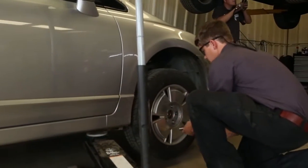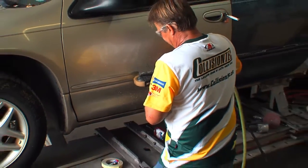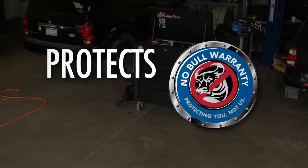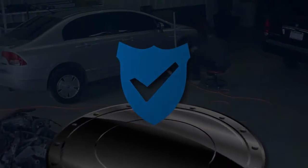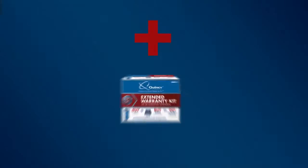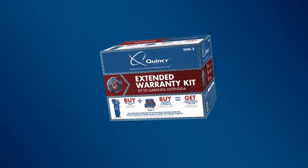Quincy Compressor will keep you running with little to no downtime. Most models come standard with a one-year warranty. Quincy's No Bull Warranty Extended Warranty program protects you, not us. It provides you with the peace of mind Quincy owners have trusted for almost a century. Just purchase your qualifying compressor and associated extended warranty kit together and double your full package warranty to two years and triple your pump warranty. See each box for additional details.